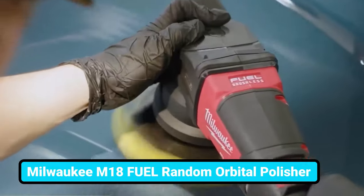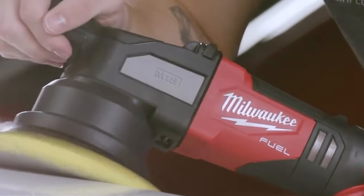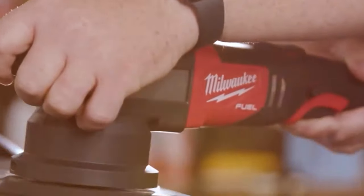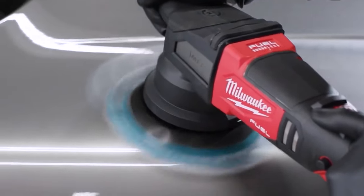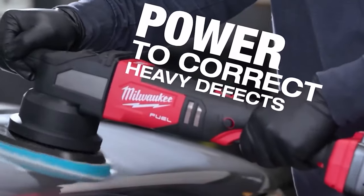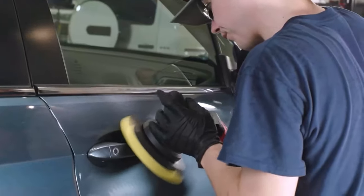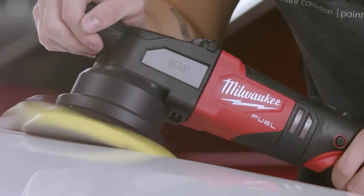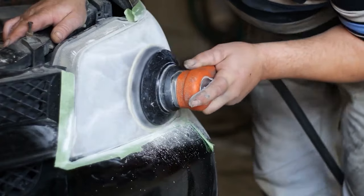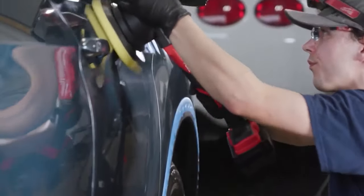Here is a random orbital polisher from Milwaukee that will blow your mind by offering corded performance with cordless convenience. Need huge power to correct heavy defects? Rely on this M18 orbital polisher to step up the game. The battery life is here to surprise you with polishing power for entire vehicles with consistent power. Now you don't have to drive cords all around the car and worry about draping it over the shoulder anymore.